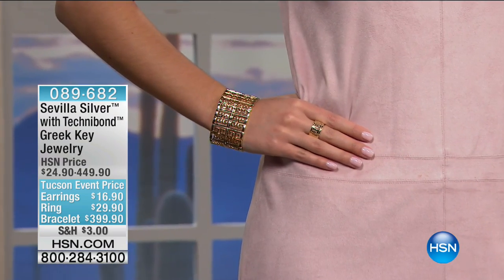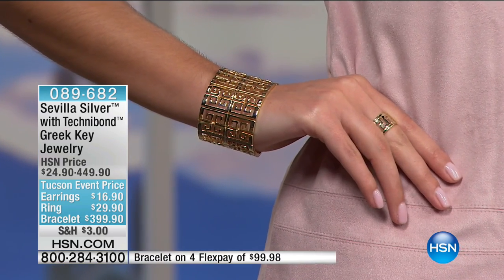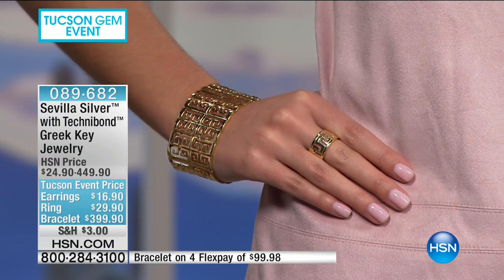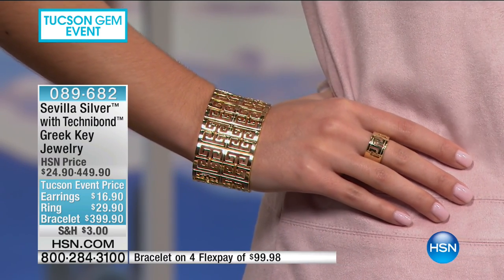Imagine being able to work with sterling silver and 18-karat gold and keep it that soft and fluid — it feels like silk. Our producer is telling us we must move along because the necklace is going to sell out. Sometimes when something is so beautiful you forget what you're doing — and that means it's a good piece.